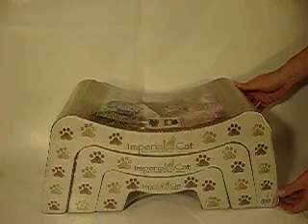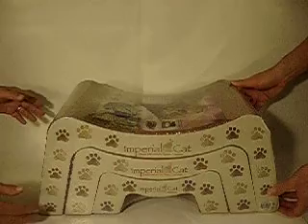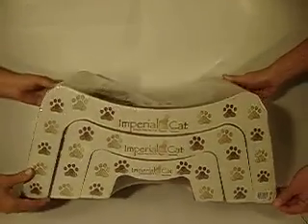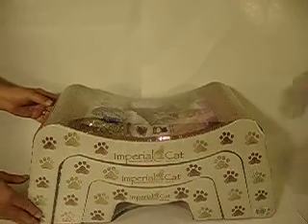What you see here now is the Scratch and Snooze. It comes in a set of three, providing three scratching and sleeping surfaces. They are contoured for comfort. Place them all over your house to protect your furniture in every room.